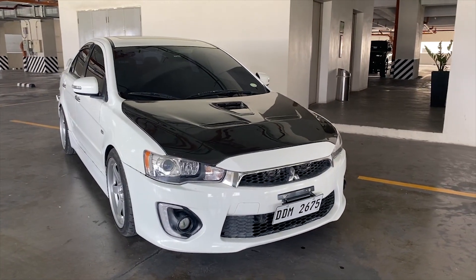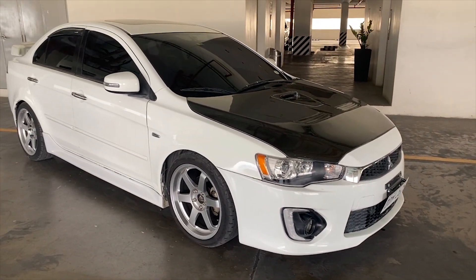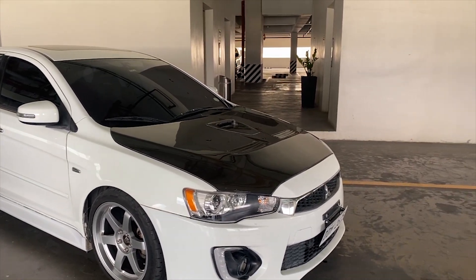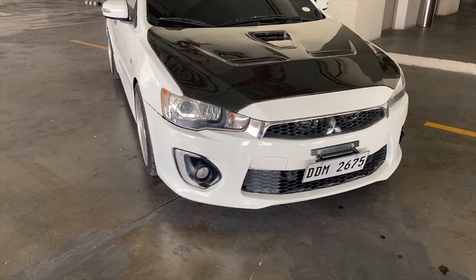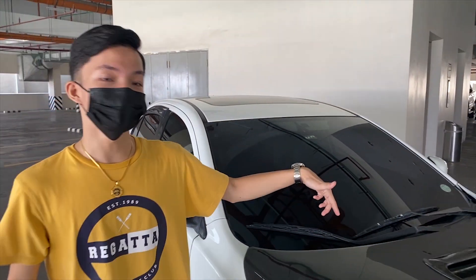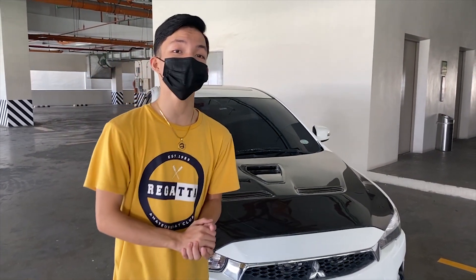So, 2016 Lancer — ito na po yung facelifted version ng Mitsubishi Lancer EX. Yung unang version niya, parang mukha ng Evo X, pero itong 2016 facelifted version ay may bagong bumper na, much more modernish ang looks niya with DRL and rally lights. What's under the hood is a 4B11 MIVEC engine, 2.0 liter, with 150 horsepower and CVT transmission.